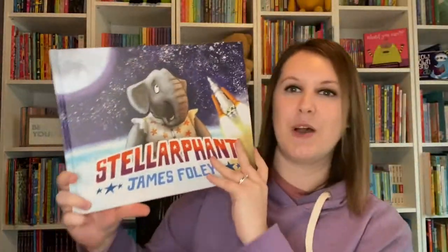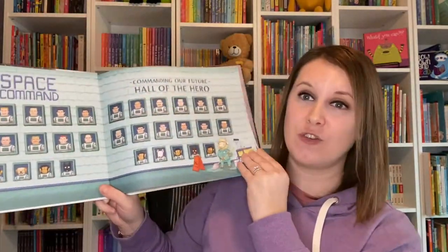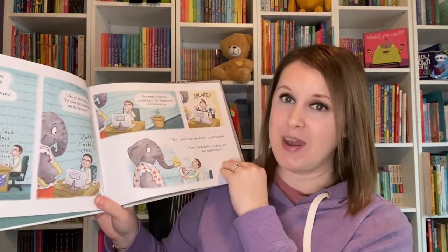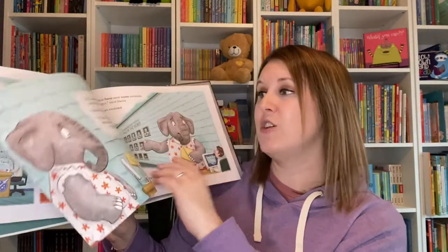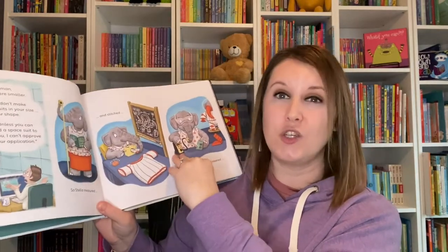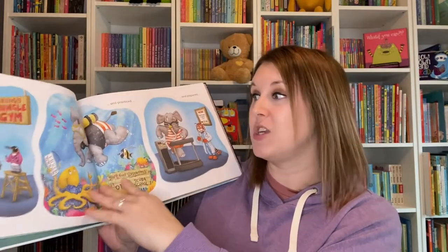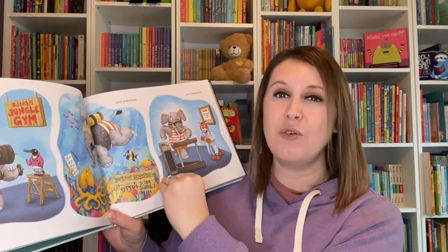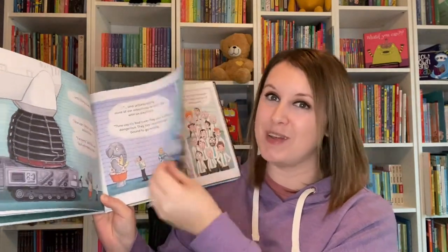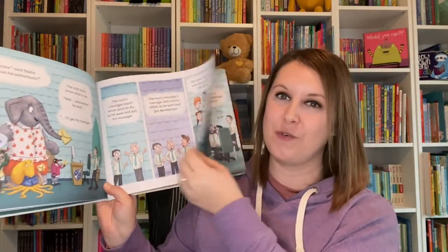Stellarphant is about an elephant named Stella who is determined to become an astronaut. She hands in her application and is told no — she can't be an astronaut, she's an elephant, there's no spacesuit for her. So she puts together her own spacesuit. She's told she needs a rocket ship to fit, so she builds one. She needs a crew, so she assembles one — and she's still told no. In the end, she decides she doesn't need anybody's approval and she's just going to be an astronaut all on her own.